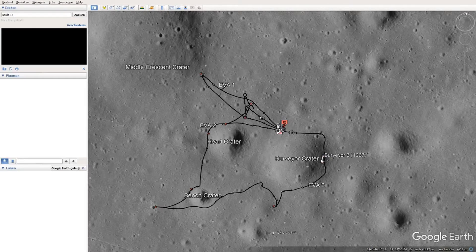Apollo 13 — the third mission to set man on the moon — failed due to an oxygen tank failure. The crew looped around the moon and returned safely to Earth.